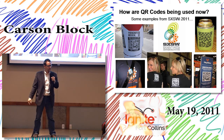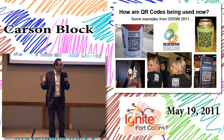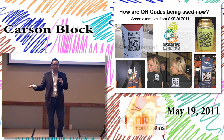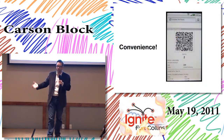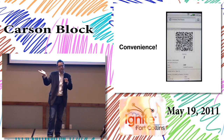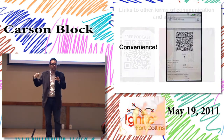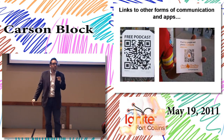QR codes are being used a lot for marketing — they're even putting QR codes on attractive young people. You're seeing them in print all the time. One of the coolest ways to use a QR code is as a boarding pass for your plane. If you have to change your seat they can do it just like that, and you don't have to carry all this paper around.